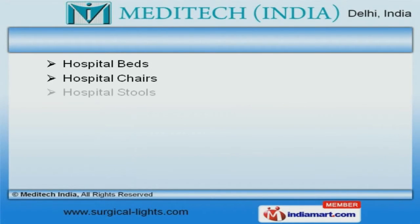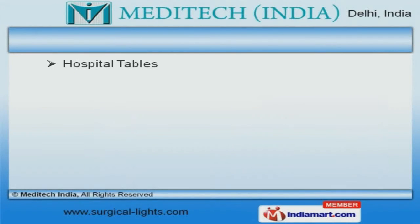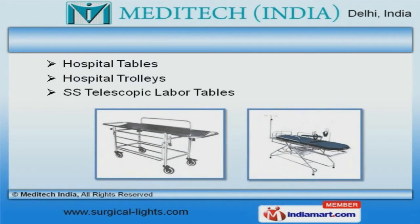Our hospital beds, chairs and stools are available at market leading prices. Our hospital tables, trolleys and telescopic labor tables are in huge demand across the global markets.